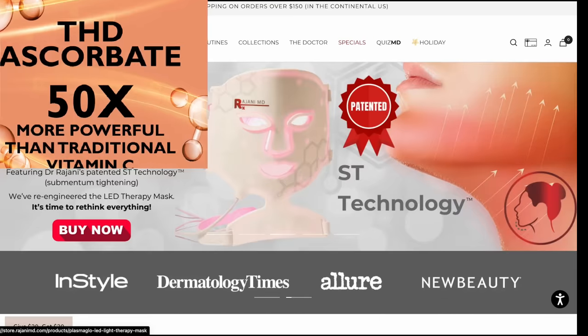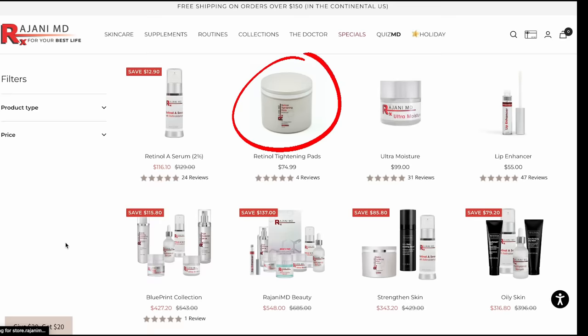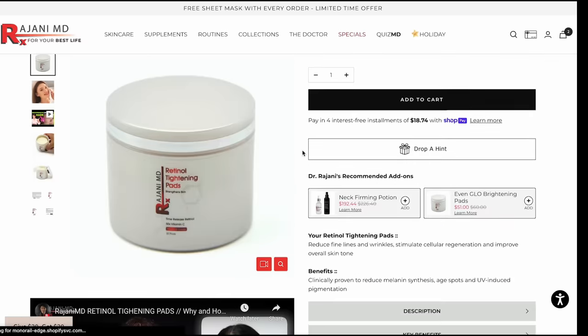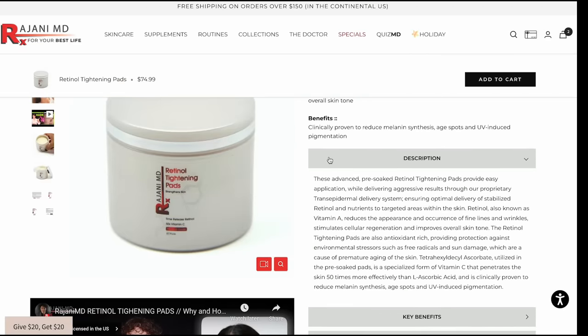At the end of this video, check your products and see if you have this ingredient in them. I include them in my retinol tightening pads, my retinol A serum, and my Revision C Plus brightening under eye products. You can read more about them at store.rojaniMD.com. Comment below this video and let me know which ones are in your products. That's step number one.